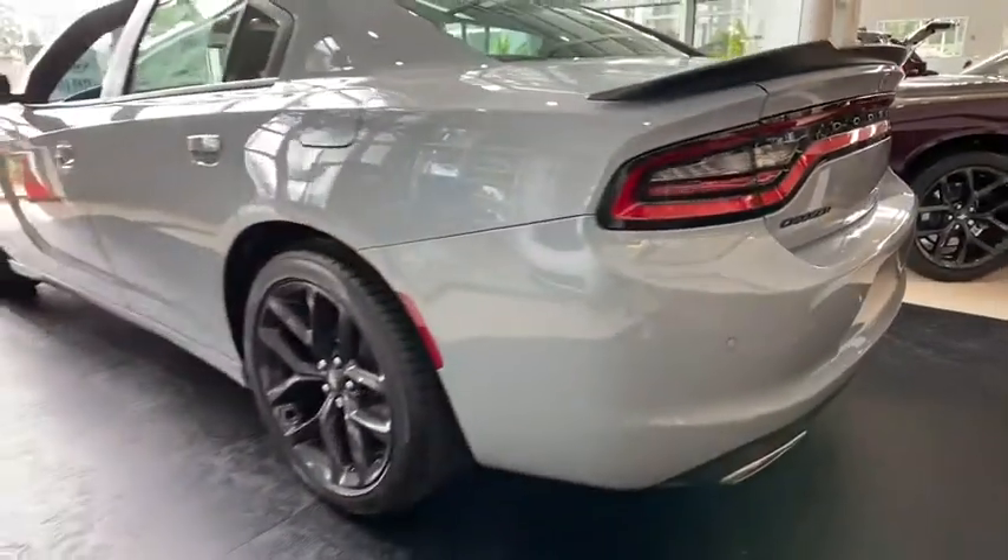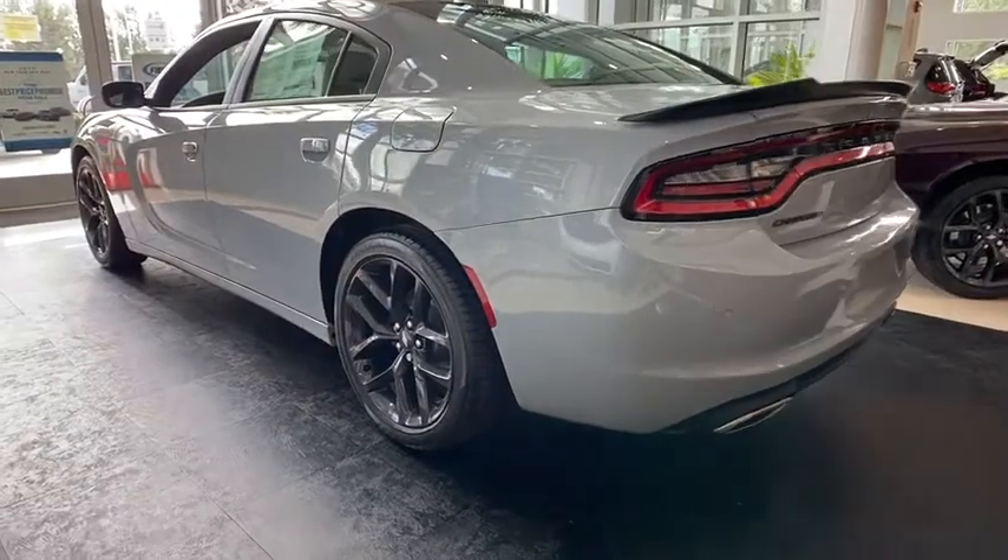Aluminum wheels, keyless start, floor mats, four-wheel disc brakes, cruise control, rear defrost, MP3 player, trip computer.